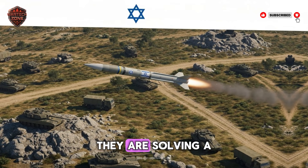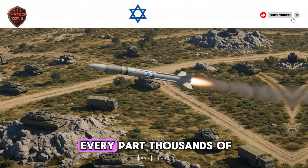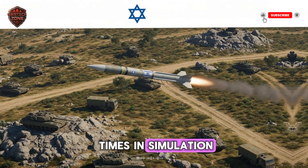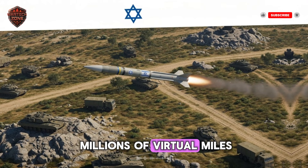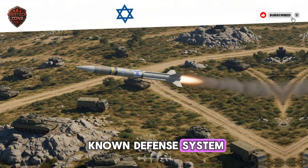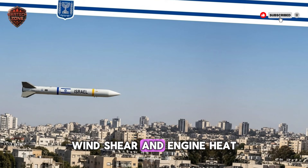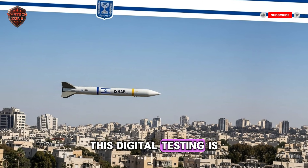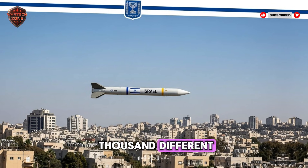They are not just building a weapon — they are solving a complex software and physics problem. Every part has been tested thousands of times in simulation. Before a single piece of metal was cut, this missile flew millions of virtual miles in computers, facing every known defense system from Russia, China, and others. They modeled radar waves, wind shear, and engine heat. This digital testing is why they can be so confident — they have already seen it work in a thousand different scenarios.